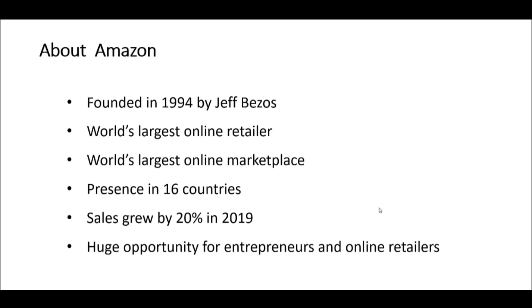Just before we finish the introduction, I want to say a few things about Amazon — not that it really needs any introduction. The company was founded in 1994 by Jeff Bezos in Seattle. It is now the world's largest online retailer and at the same time the world's largest online marketplace, meaning that third-party sellers can sell products alongside Amazon's own products. It has a presence in 16 countries including all the major western e-commerce marketplaces, and sales are still growing very strongly — they grew by 20 percent in 2019, which is almost unbelievable for a 20-year-old company.